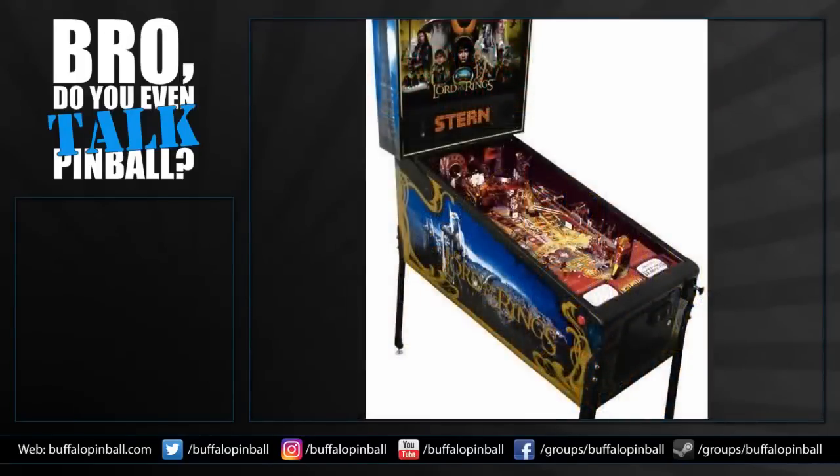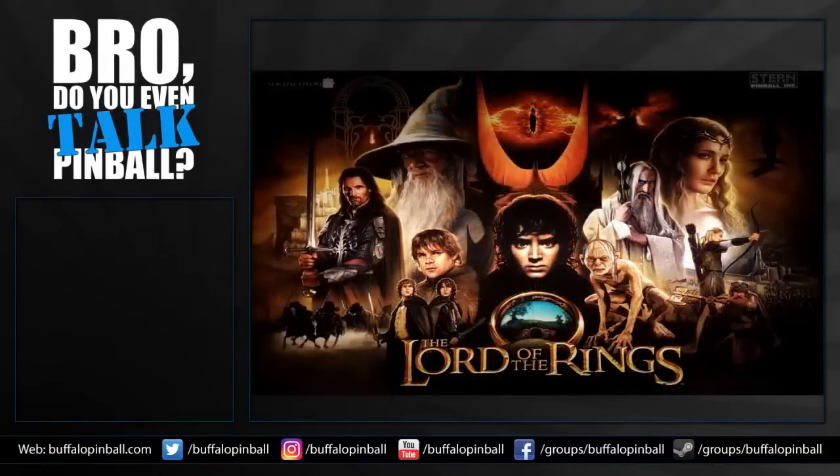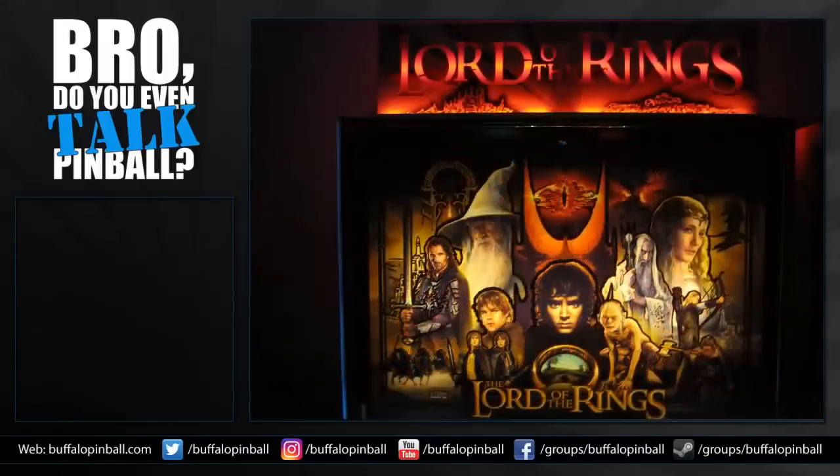Going back to the standard, you can kind of see it there too, but it's much worse on the LE. That's terrible — Gandalf's beard is really bad. So now you can save money and not get the LE. You just lowered the value below the rings pinball market — this one's trending down, creating a market for alternate translites.